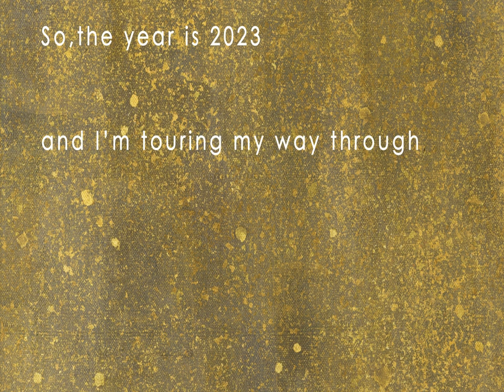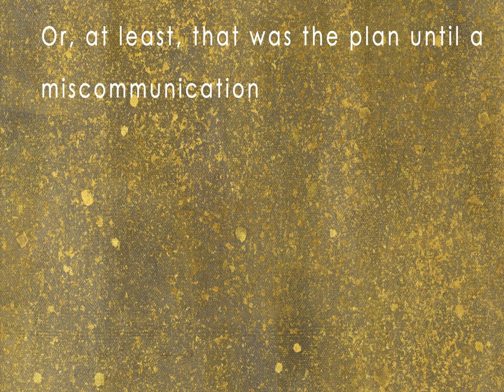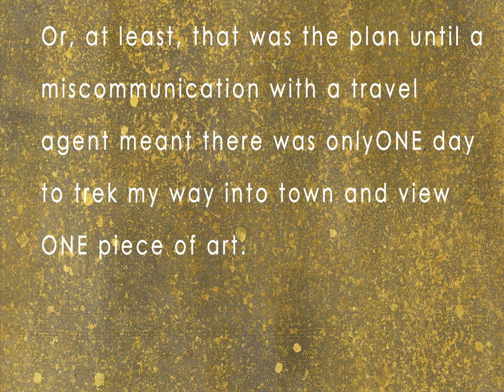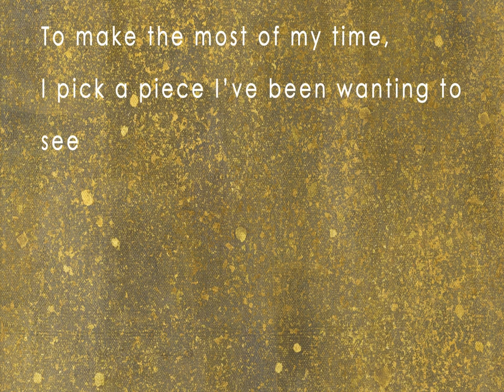The year is 2023, and I'm touring my way through the art scenes of Europe. Or at least that was the plan until a miscommunication with a travel agent meant there was only one day to trek my way into town and view one piece of art. To make the most of my time, I pick a piece I've been wanting to see for years in person: Gustav Klimt's The Kiss.